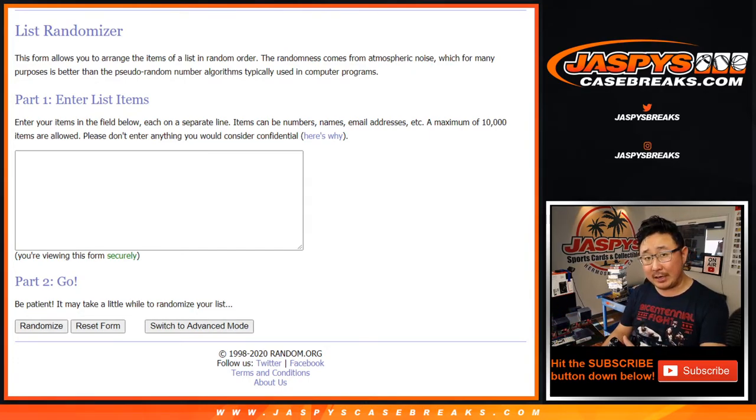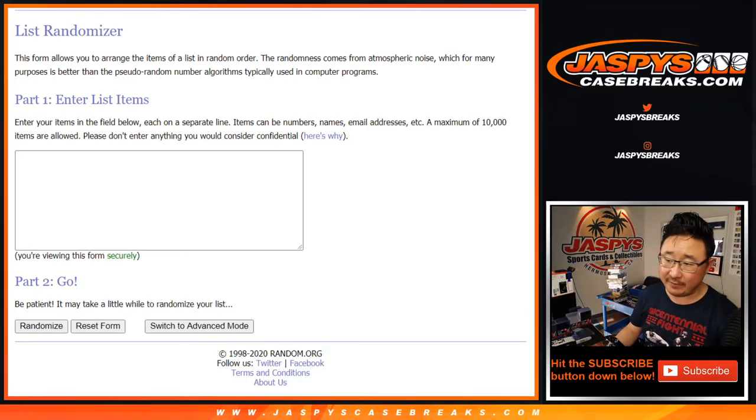So I'm going to select a box, open the box, show you the hits, type in the hits, randomize your names, randomize the hits, and match Jeff and Jeremy up with something.